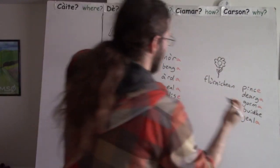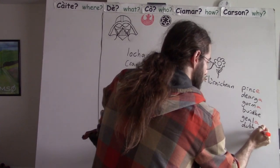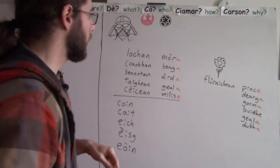Black flowers — why not? Flurichin du-a. Clever.